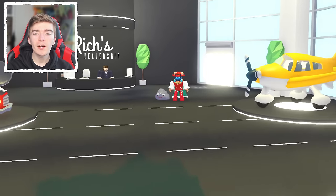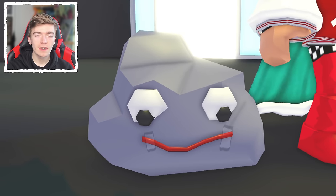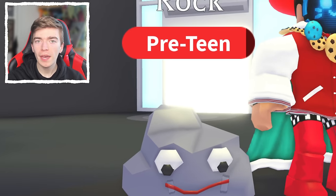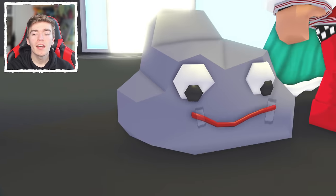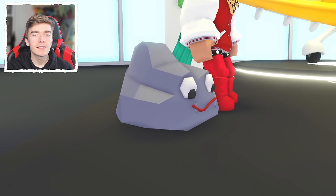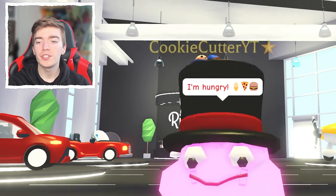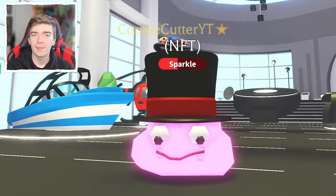Let's now check out the 8th most loved pet inside of Adopt Me. And it's a classic — the Pet Rock. Originally released as an April Fool's pet, later released as a pet purchasable for 350 bucks. The Pet Rock in its neon form glows a giant purpley pink. This pet is just a really funny pet — it's kind of like a meme.